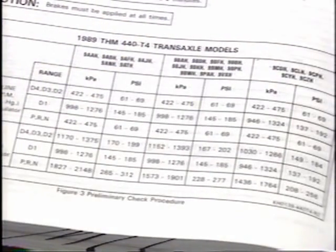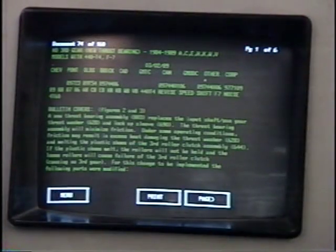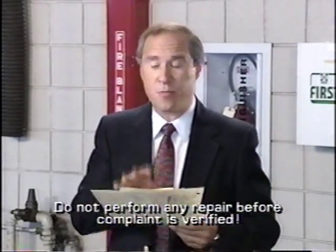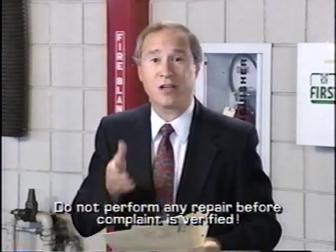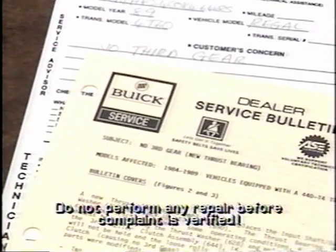Line pressure check procedures and pressure specs can be found in the service manual. Service bulletins are also a very important part of transaxle repair and diagnosis. Bulletins keep you informed about revised service procedures, new replacement parts, and engineering updates designed to improve transmission serviceability, performance, and durability. However, service bulletin procedures should not be performed unless it's certain that the conditions described in the bulletin fully apply to the year and model transmission or transaxle being serviced.